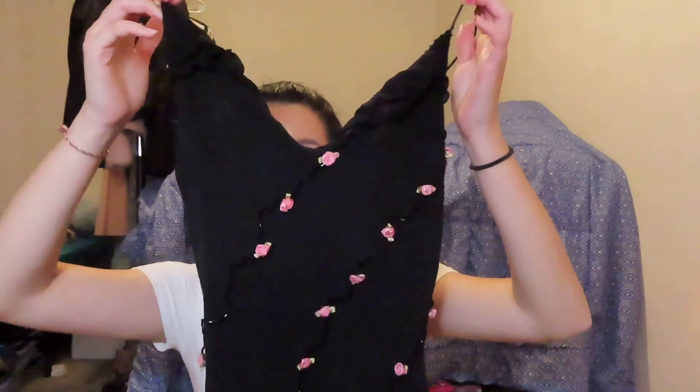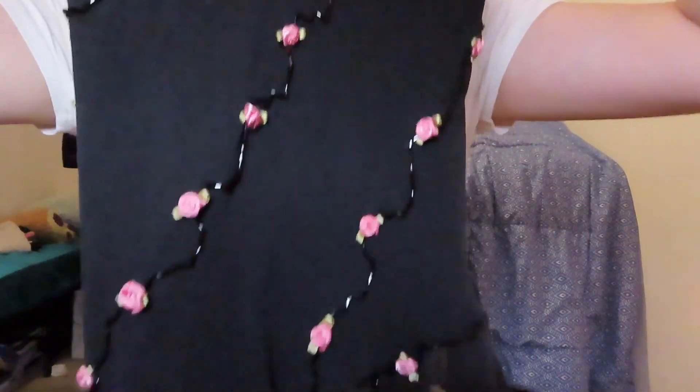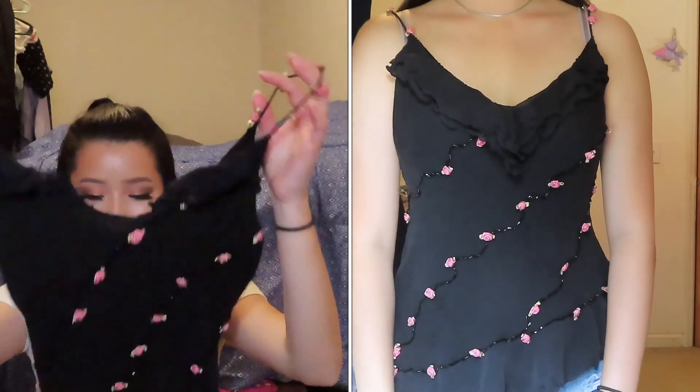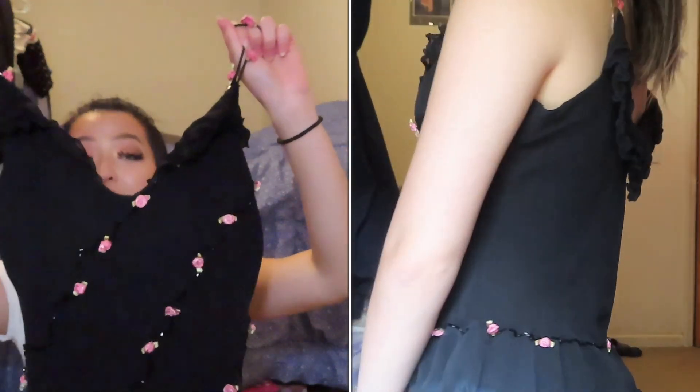The next thing I got was a little lingerie piece — only about a dollar fifty, and I was like there's no way because it looks so cute. It has flowers going all the way down, flares out at the bottom, and has a petal on the string, which is adorable. When I tried it on it was just so cute — I think this was the best find of the whole week of thrifting.